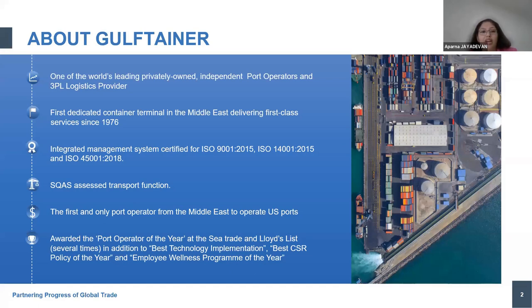Before I get into the core safety aspects, a quick introduction about Gulf Tainer — one of the leading privately owned port operators and 3PL logistics providers, and the first dedicated container terminal in the Middle East delivering first-class services in 1976. We also have a very established transport function within our 3PL logistics provider under the banner of Momentum Logistics. From a certification point of view, we are certified to the three standards: ISO 9, 14, and 45, and we are the first